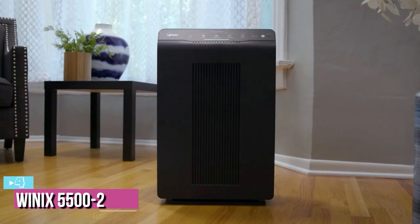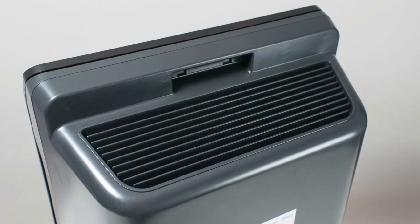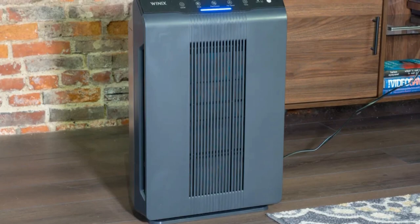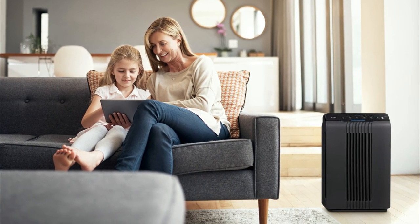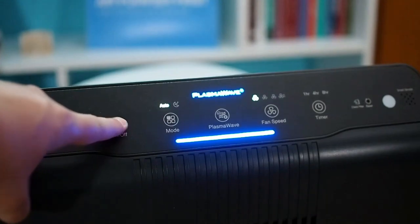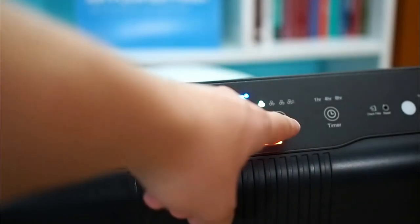Next up at number 4, we have the Winix 55002 Air Purifier with True HEPA. You might think it is impossible to find a good purifier that isn't going to cost you too much, but this purifier proves otherwise. Even though it is quite compact at 15 x 8.2 x 23.6 inches and 15.4 pounds, it is still able to cover up to 360 square feet, which is more than enough for most rooms. Perhaps the best thing about this unit, aside from its price, is that it is extremely quiet. Even on its highest fan level, it will not get any louder than 28 decibels, which is about the same level as wind blowing through a pile of leaves.